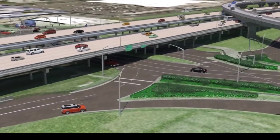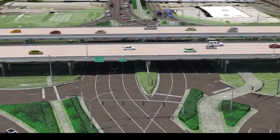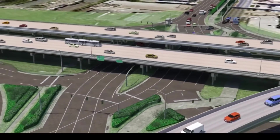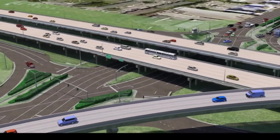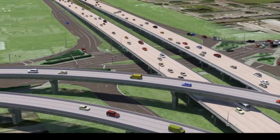The state's first diverging diamond interchange, or DDI, is set to open on Loyola Drive at I-10 in Kenner. What's unique about a DDI is temporarily driving on the opposite side of the road and the elimination of crossing in front of traffic when turning left.